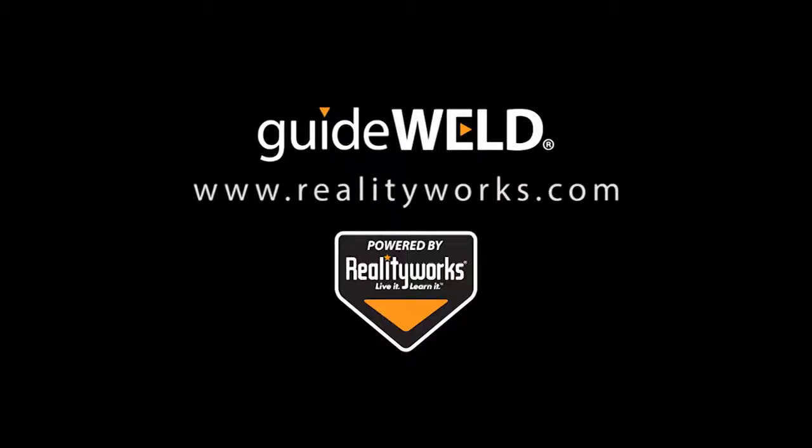GuideWeld VR and GuideWeld Live are two great welding products. Visit our website or call a local sales representative for more details. Subscribe for updates.